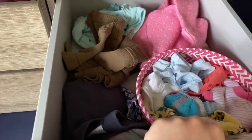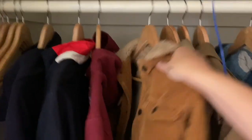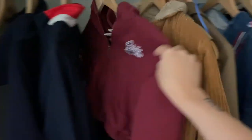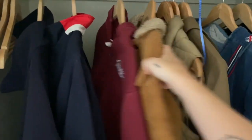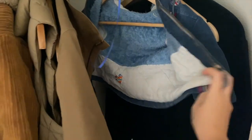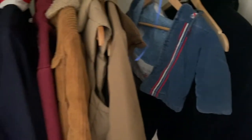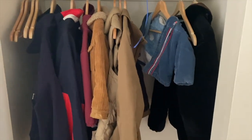For fall days that are a bit colder, my son has a corduroy coat and a sweatshirt, and my daughter has a corduroy coat with a hood and sherpa inside — so if it gets pretty chilly, that's what we'll use.